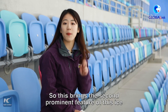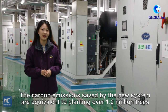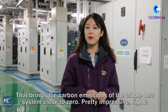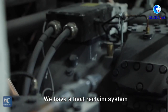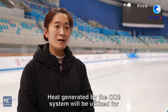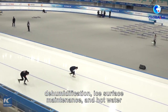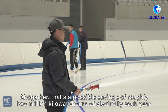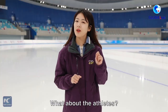This brings to the second prominent feature of this ice. The carbon emissions saved by the new system are equivalent to planting over 1.2 million trees, and that brings the carbon emissions of the whole new system close to zero. Pretty impressive, right? All together, that's a possible savings of roughly 2 million kilowatt hours of electricity each year, equivalent to the electricity consumption of 6,000 families in Beijing a month.